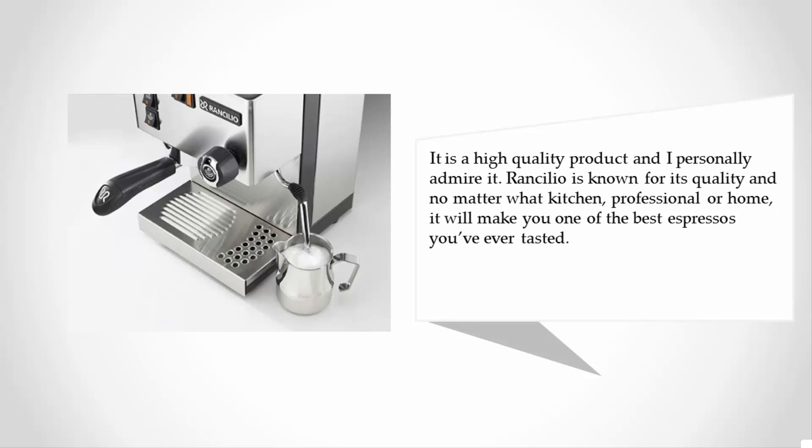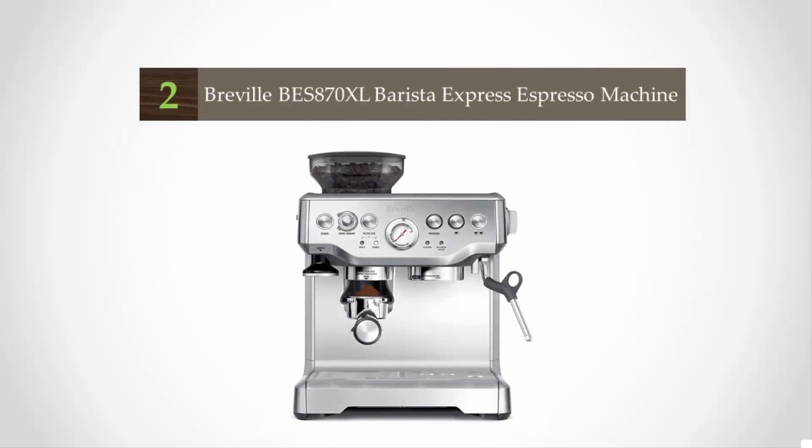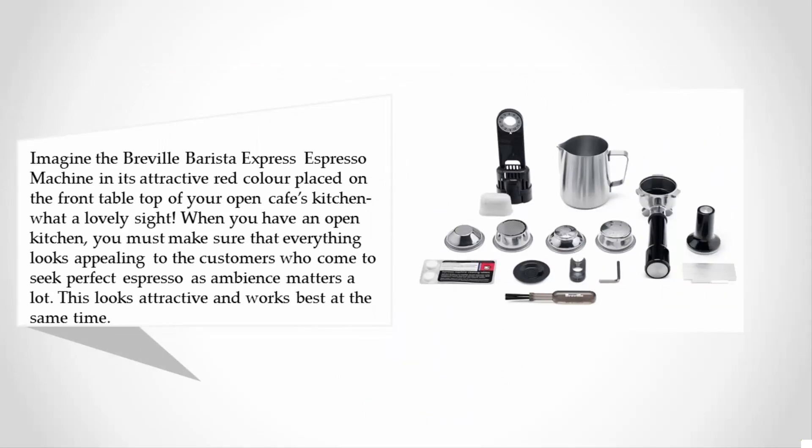At number two, imagine the Breville Barista Express espresso machine in its attractive red color placed on the front tabletop of your open cafe's kitchen — what a lovely sight. When you have an open kitchen, you must make sure that everything looks appealing to customers. This machine looks attractive and works best at the same time.